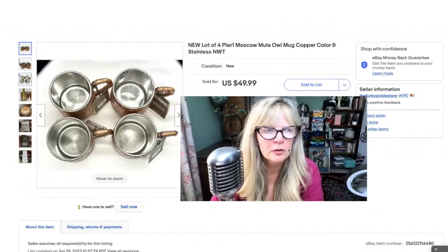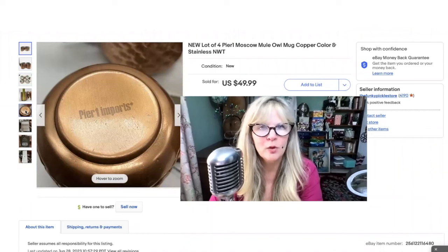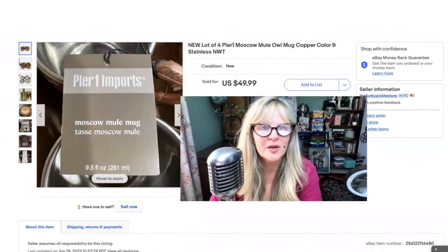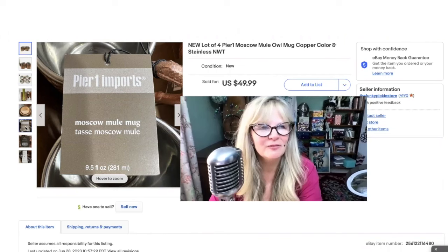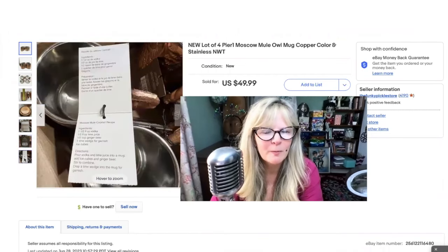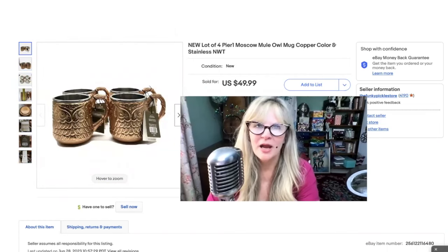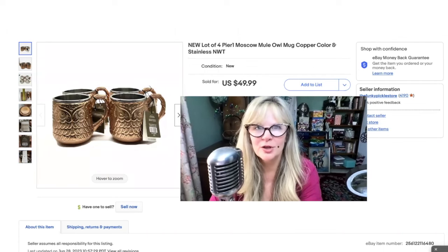So these are Moscow Mule cups. I just had one the other night and I really decided I don't like them — they taste like cleaning fluid or something to me, not that I've ever tasted cleaning fluid. I think they're made with ginger beer and vodka. Oh, there it is: pour vodka and lime juice into a mug, add ice cubes and ginger beer. I do like ginger beer — I don't know why I don't like them. But anyhow, really cute set. Paid $5 for all four. Sold them right away — two for $50.